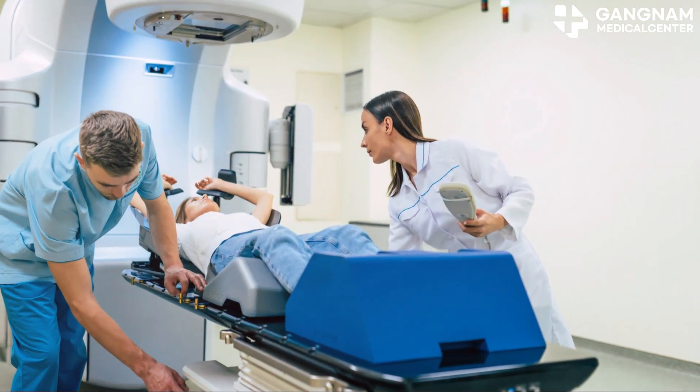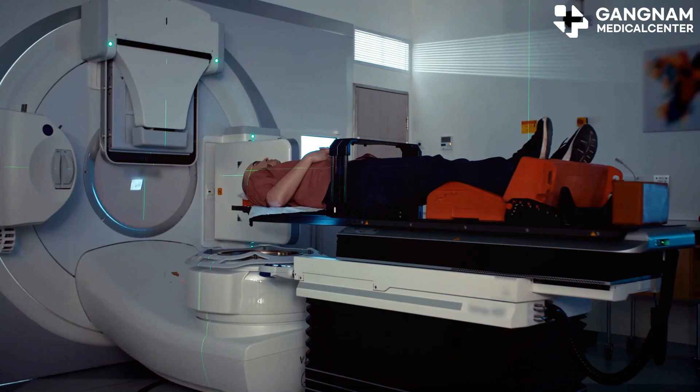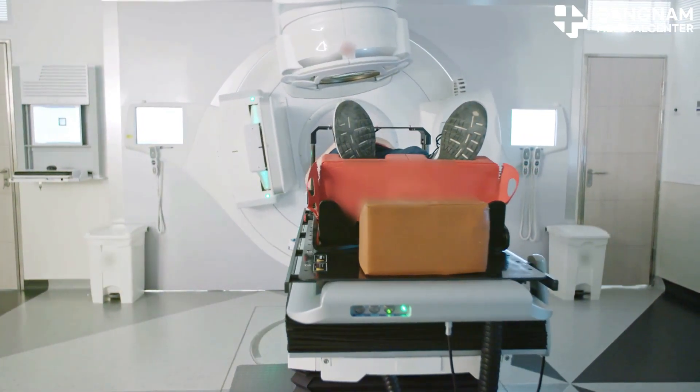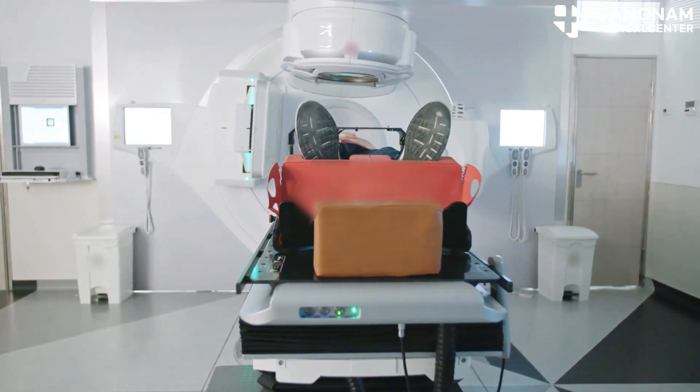Next, we have radiation treatment. This method uses high-energy radiation to destroy cancer cells. It's often an auxiliary treatment, especially when surgery isn't an option, or it can be used before and after surgery.